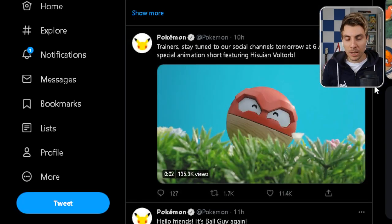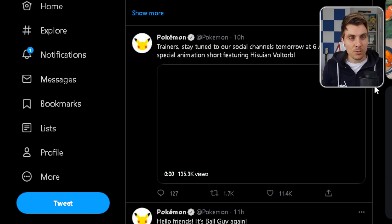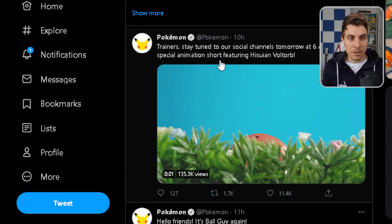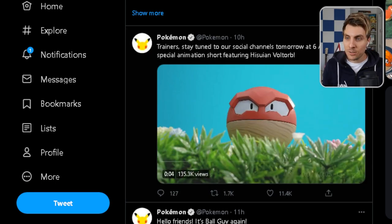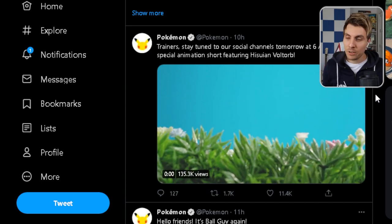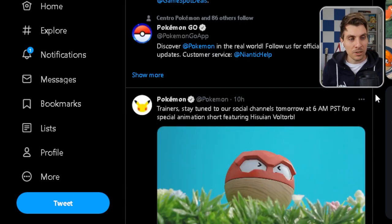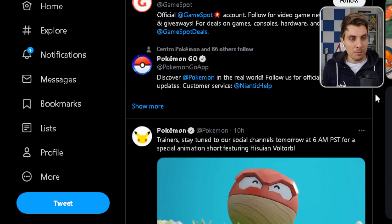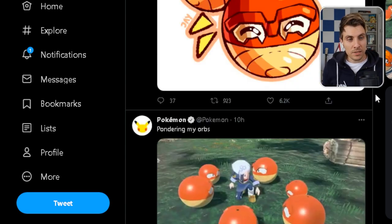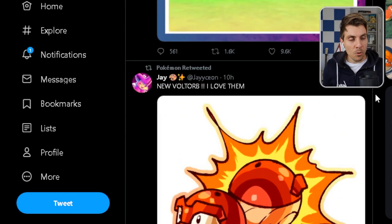There's a bunch of tweets after that from the Pokemon company: "Trainer, stay tuned to our social channels tomorrow at 6 a.m. PST for a special animation short featuring Cyndaquil and Voltorb." So there'll be more information and content coming for this new Pokemon. You can see there's a little animation, and then further tweets about Hisuian Pokeballs.